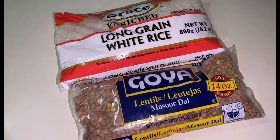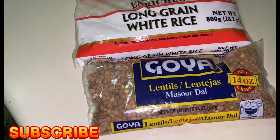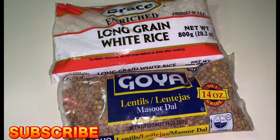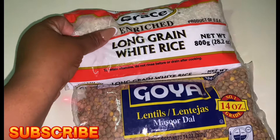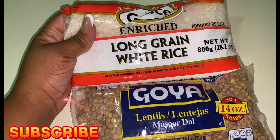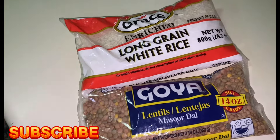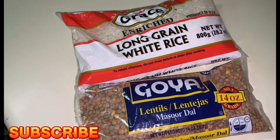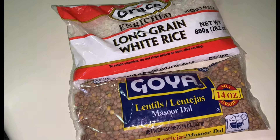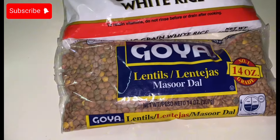What's good guys, welcome back to another video. If you're new, welcome to the family. It is another blessed Sunday morning and I'm going to go ahead and prepare my Sunday dinner by cooking some long grain white rice and some lentils. So instead of the regular rice and peas, I'm gonna be doing lentil rice.